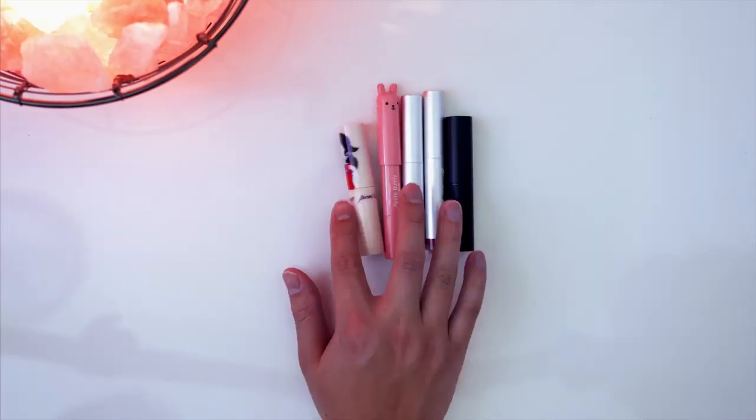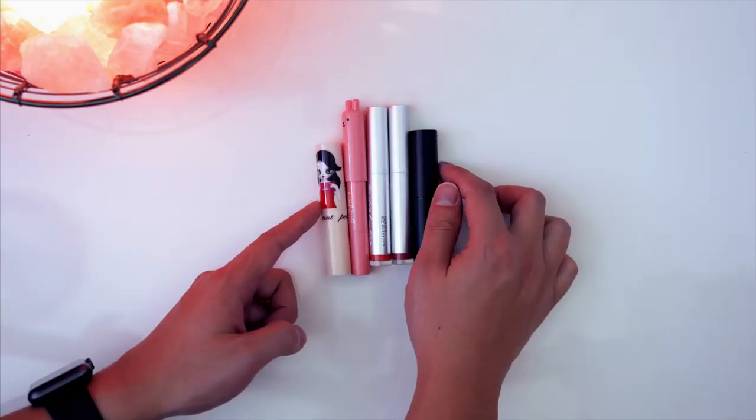Thanks for watching, everyone! Let me know which one is your favorite lip tint. I will leave links to the products down below. As always, make sure to give this video a like to show that you care, and I will see you in my next video. Bye!